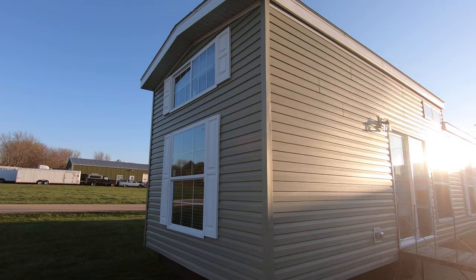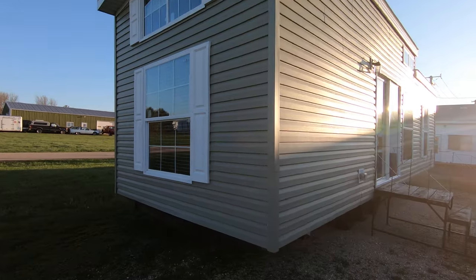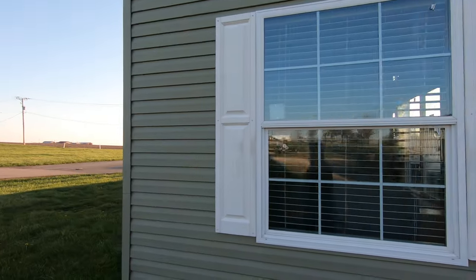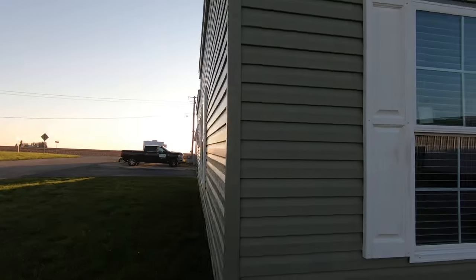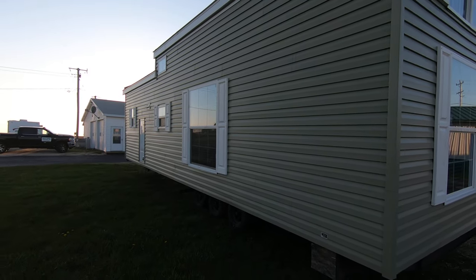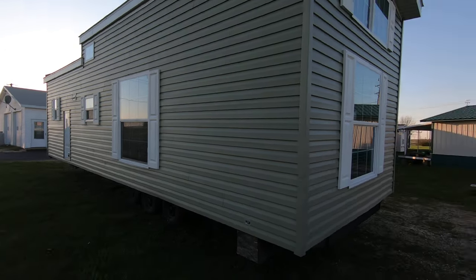It's a new 2018 — it's actually a pretty cool trailer. Green with white windows and white trim.